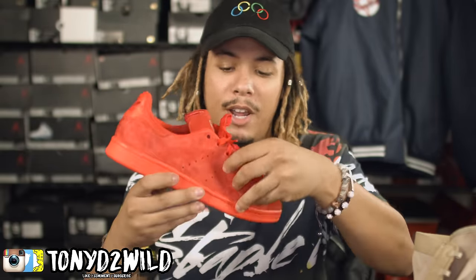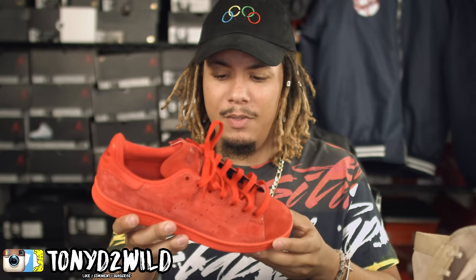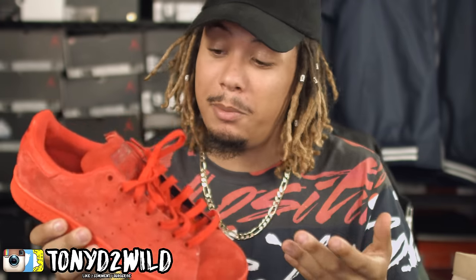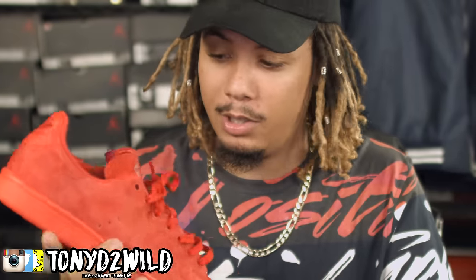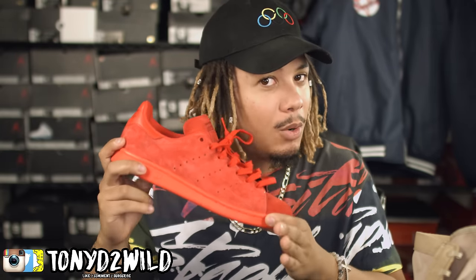Coming in at number 8, this is the Stan Smith Adidas in all red. That blood red, all suede. I think these are retailing around $80 initially — I got these from Champ Sports. People are sleeping on these Stan Smiths, especially in this colorway. You can't go wrong with a Stan Smith, never. And the price and quality are amazing. Just be cautious where you wear these because you don't want to be in the wrong neighborhood at the wrong time with these. This is number 8.